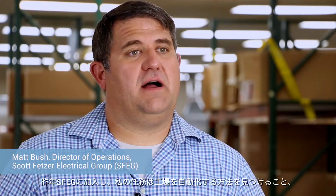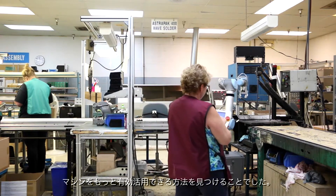When I was brought into SFEG early last year, my goal or my task was to find ways to automate our factory, ways to make us more competitive on the global scale, ways to make better advantage of the machinery that we had.